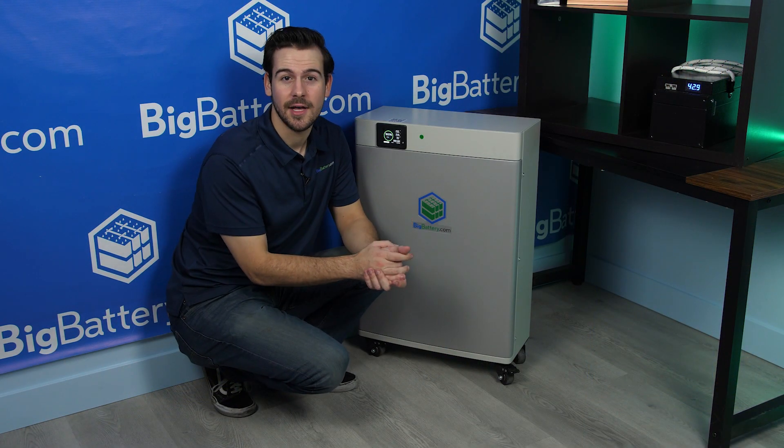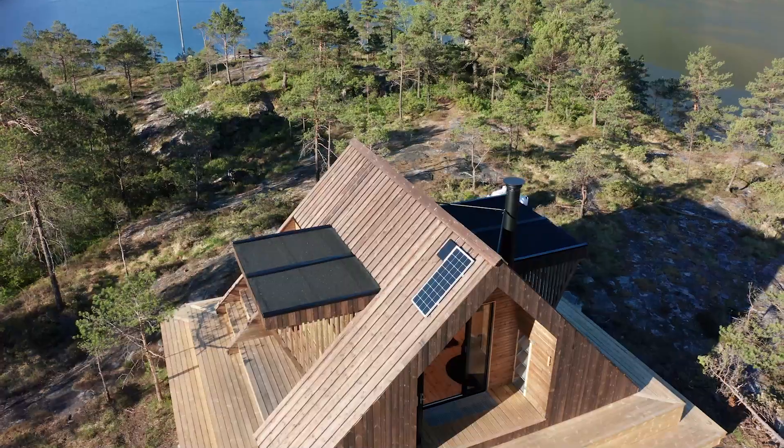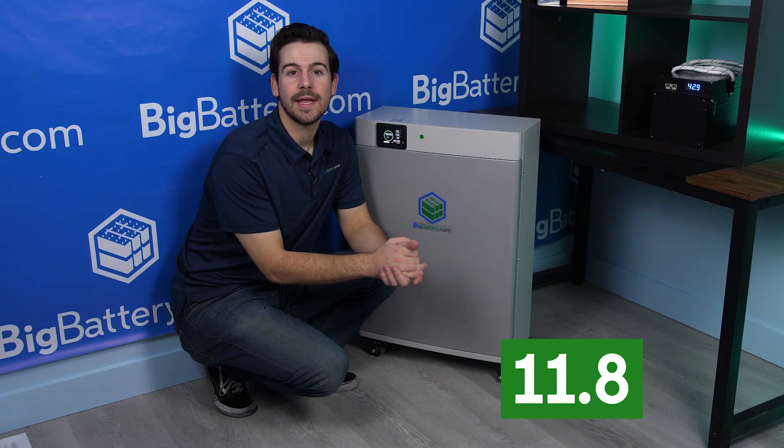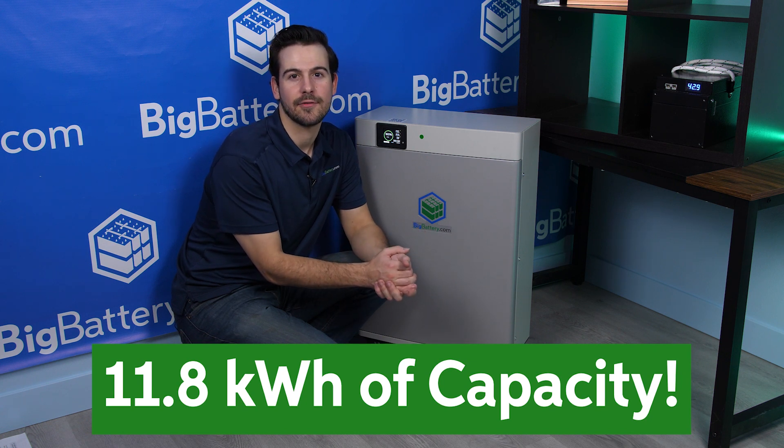Our original Condor got so much love that we wanted to bring you an upgraded version, so you can set up your solar home or off-grid cabin with a massive power system. With 11.8 kWh of capacity, the Condor Elite is our most power-dense solar and off-grid solution to date.